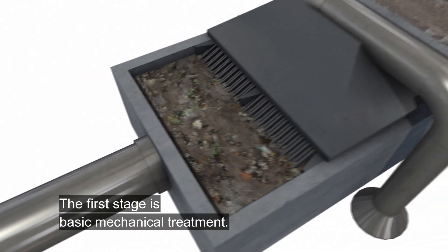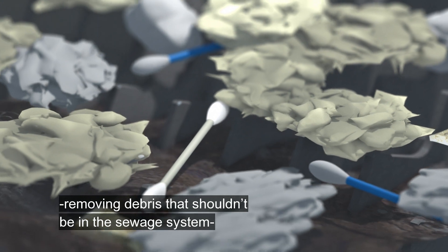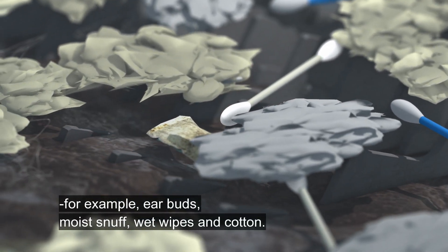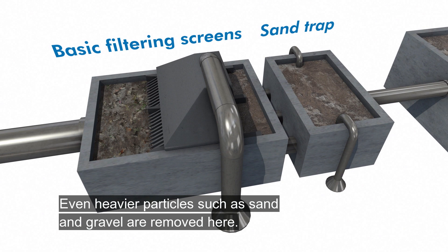The first stage is basic mechanical treatment, done using movable screens and sand traps, removing debris that shouldn't be in the sewage system — for example earbuds, moist snuff, wet wipes and cotton. Even heavier particles, such as sand and gravel, are removed here.